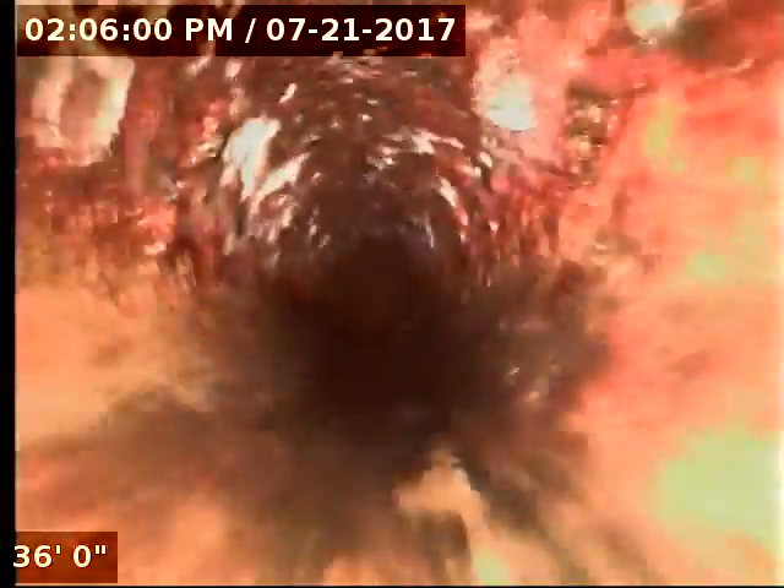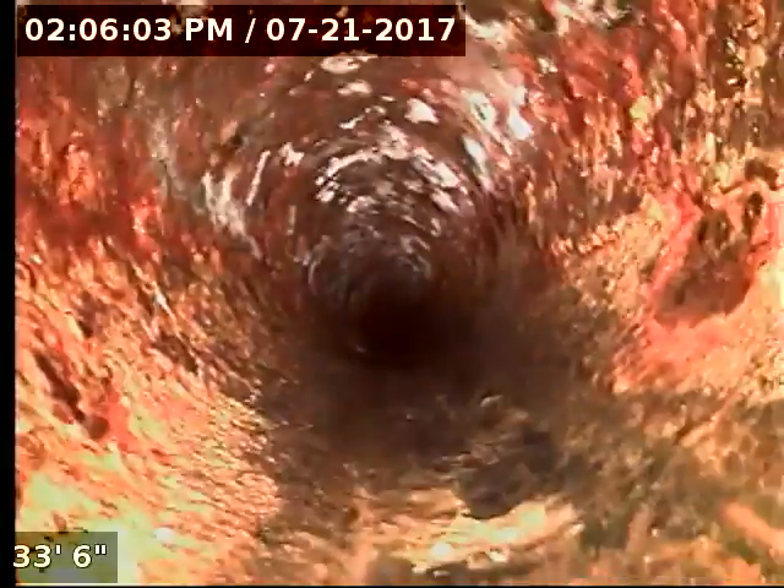This is where I'm going to stop the video because we've already inspected this section on the other stack. I don't see any problems — no issues with the joints, no roots, no cracks or anything. When I got here there was no water in the line at all, no toilet paper in the line, and when we did run water everything was flowing nice and good.